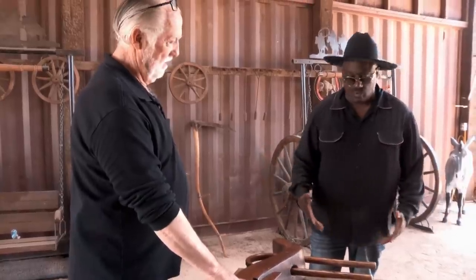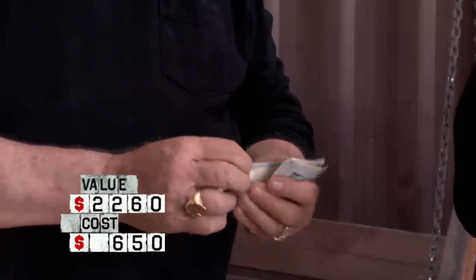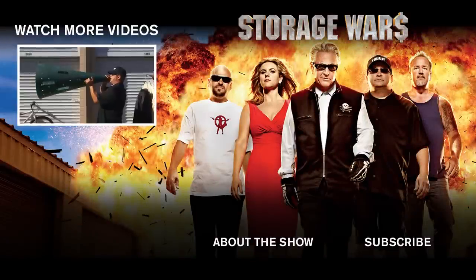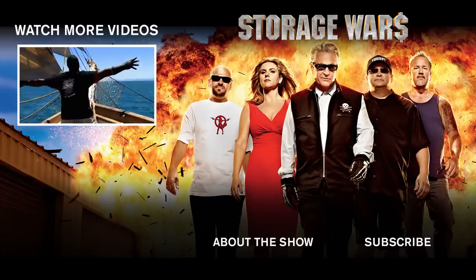So tell me how much for the whole cowboy starter kit right here. Well, let's see here — about $1,400. You got yourself a deal, sir. I may not have a lot of friends, but I got a lot of money. King of the world!